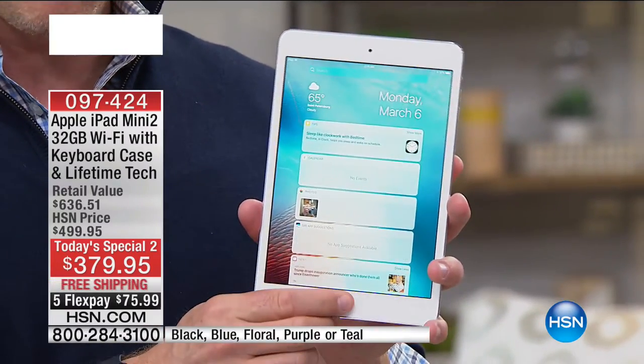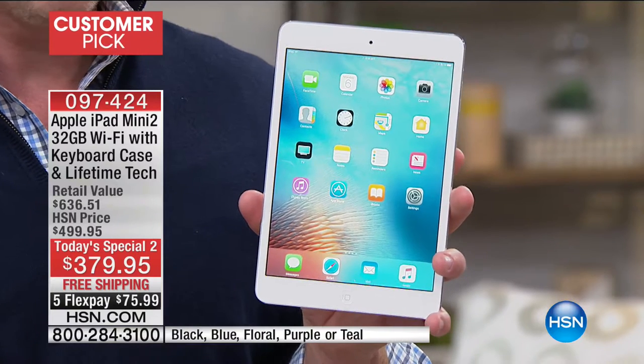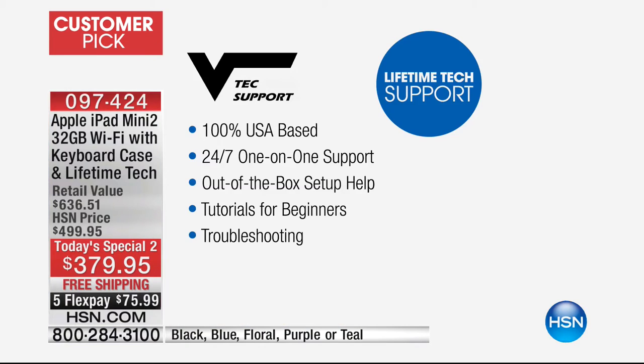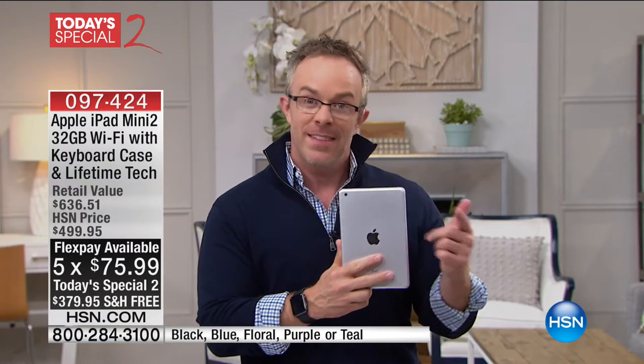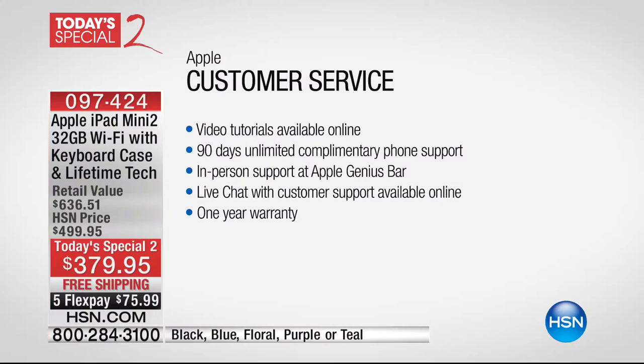You're getting the Apple product, which is great. We're also giving you VTech support for the lifetime you're going to have this — US-based, 24/7 tech support. Right out of the box, if you have any question, they're going to be there to help you. Another thing I find really important: you're buying an Apple product tonight at HSN, but you can still take this to any of the Apple stores. Why is VTech extra and better? Because they don't close. The mall closes, the Apple store's Genius Bar — they're not there 24/7.